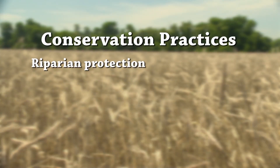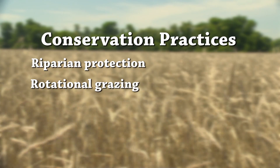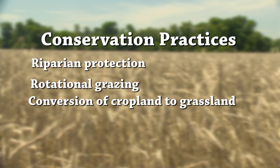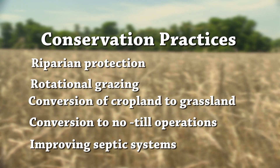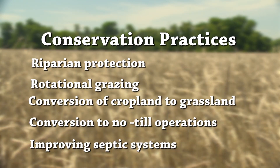Conservation practices include riparian area protection, rotational grazing, conversion of cropland to grassland, conversion from conventional tillage to no-till operations, and improving septic systems.